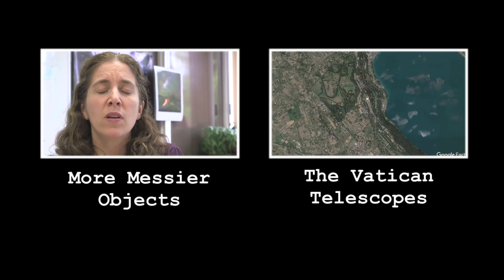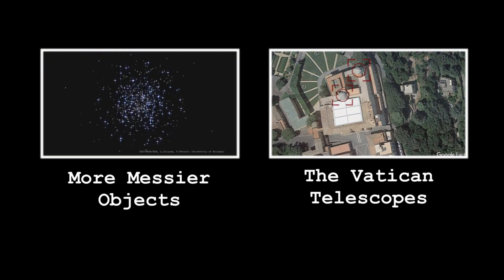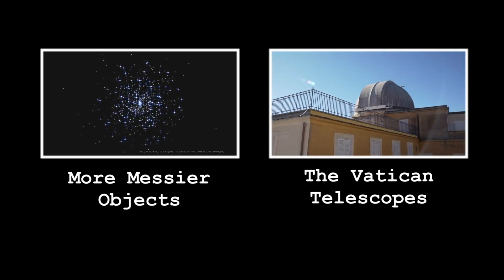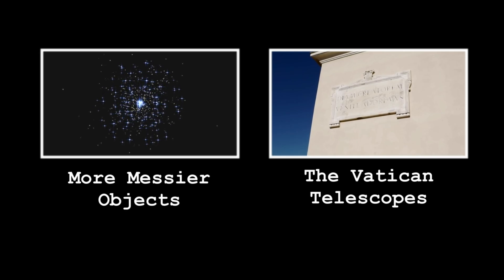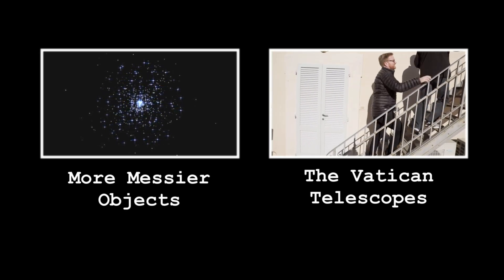These objects are really, really old — comparable to the age of the universe, around 10 billion years or upwards. They're really the records of some of the earliest moments of galaxy formation. That's why you do astronomy after all. It's not going to make you rich, it's not going to make you famous, but it's a window into the very beginning of the universe.